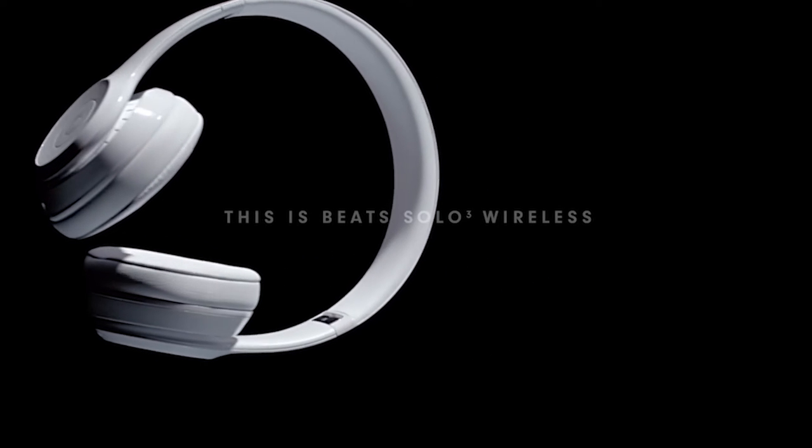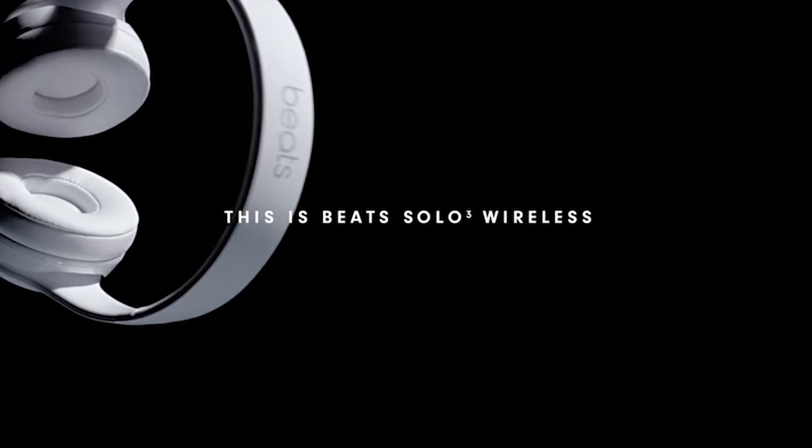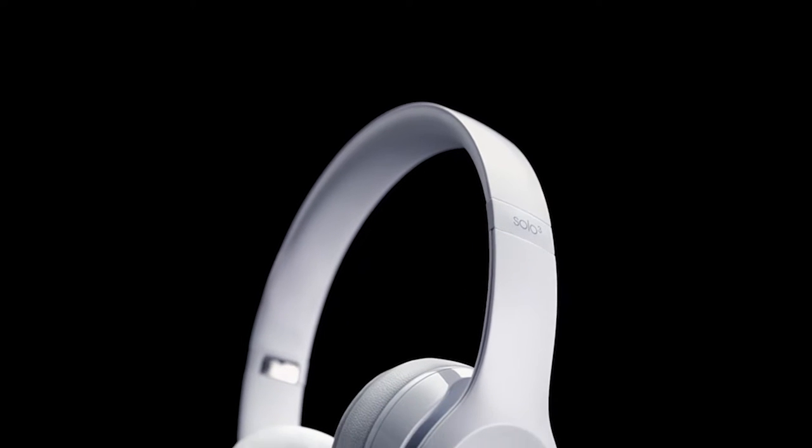Hi, welcome to All Cases. In this video we are going to talk about the top 5 best iPhone 15 Pro Max headphones 2023 you can buy.